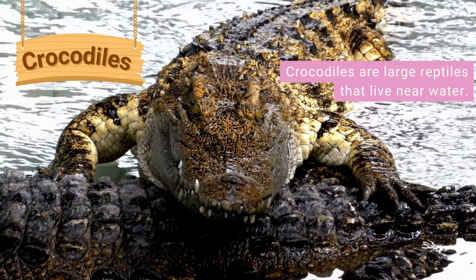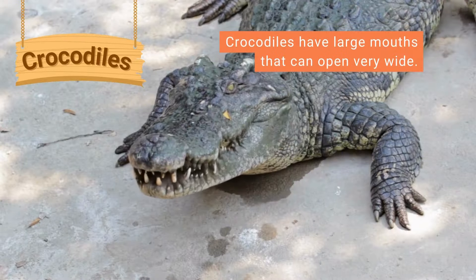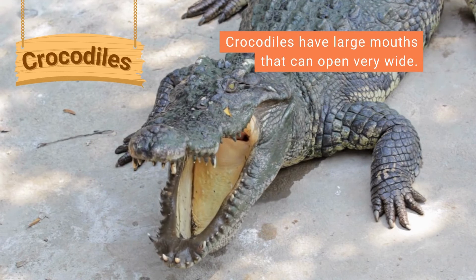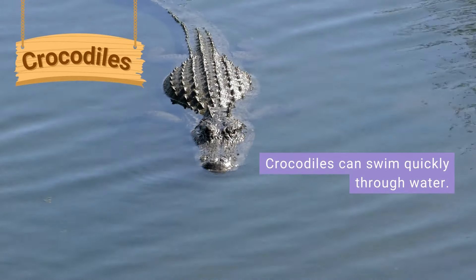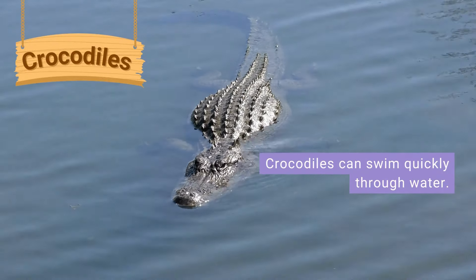Crocodiles are large reptiles that live near water. They have large mouths that can open very wide and lots of sharp teeth. Crocodiles are carnivores, which means they eat meat. They have long strong tails which help them to swim quickly through the water.